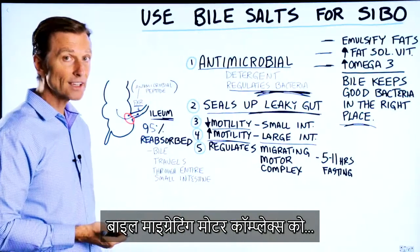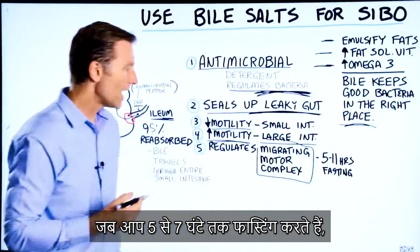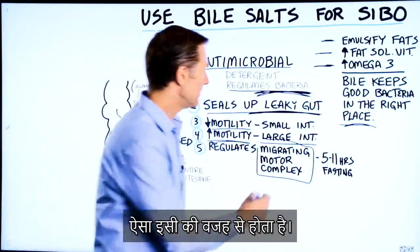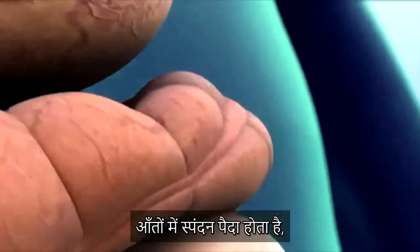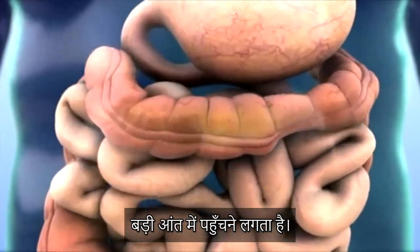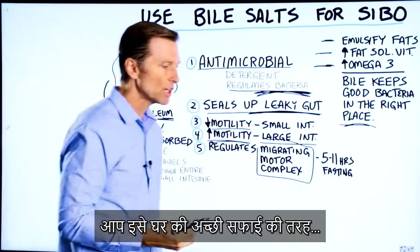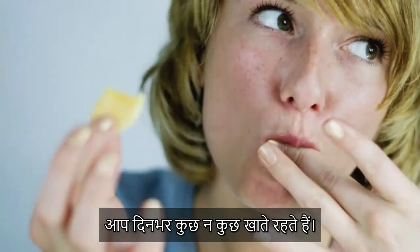Bile is involved with regulating something called the migrating motor complex. When you fast for five to seven hours, you may feel your stomach gurgling or making sounds. What's happening is you're getting this peristalsis — a pumping action — that is pushing undigested food and debris through into the large intestine, helping clean out bacteria and food particles in the small intestine. You can look at it as good housekeeping, but it only occurs if you're fasting, not consuming snacks throughout the day.